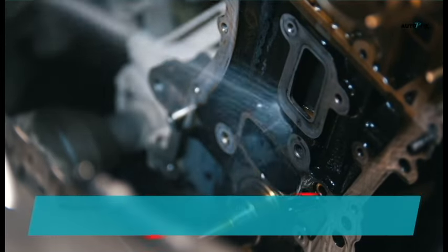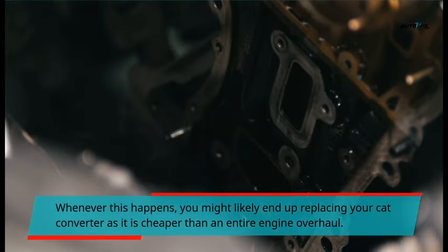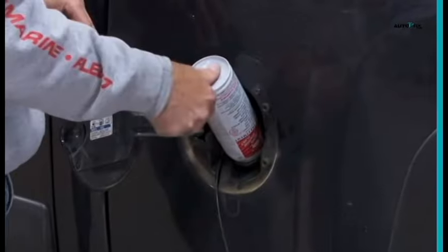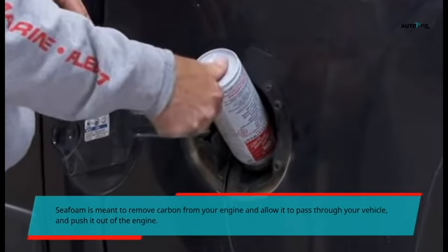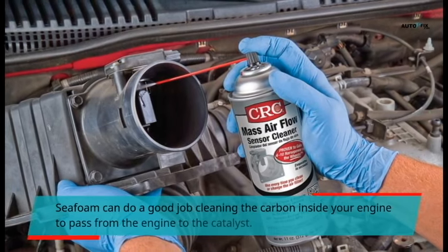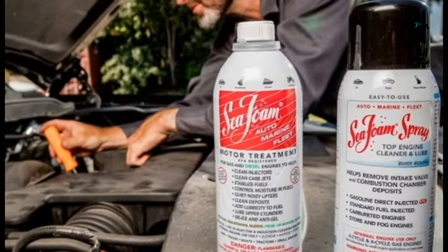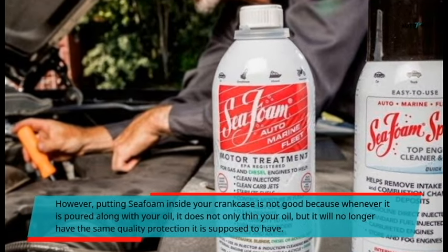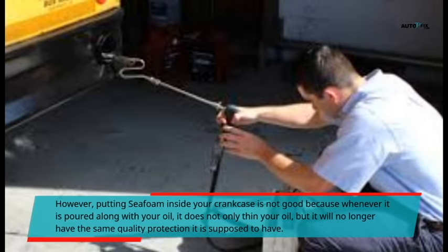Whenever this happens, you might likely end up replacing your cat converter, as it is cheaper than an entire engine overhaul. Is C-foam bad for your catalytic converter? C-foam is meant to remove carbon from your engine and allow it to pass through your vehicle and out of the engine. C-foam can do a good job cleaning the carbon inside your engine and passing it from the engine to the catalyst. However, putting C-foam inside your crankcase is not good, because when it is poured along with your oil, it not only thins your oil but reduces its protective quality.